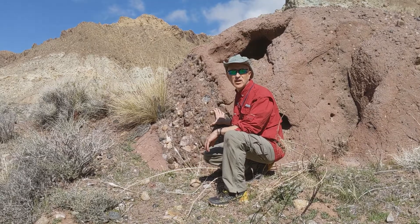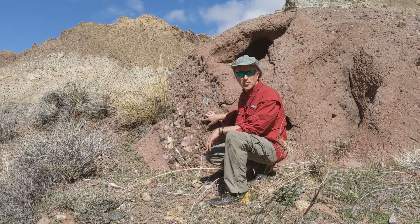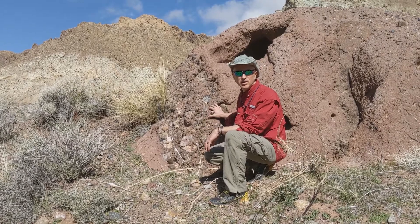Back to Titus Canyon. Here we can see another example of conglomerate. Notice the really rounded pebbles that are embedded within the larger rock.